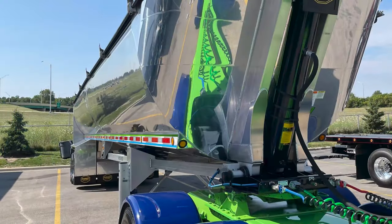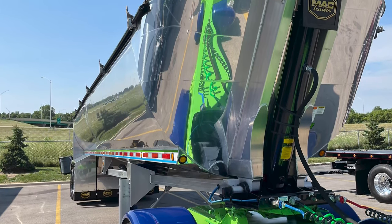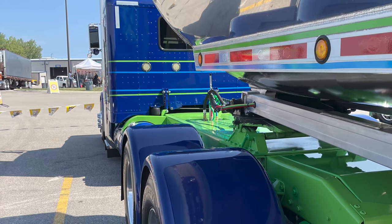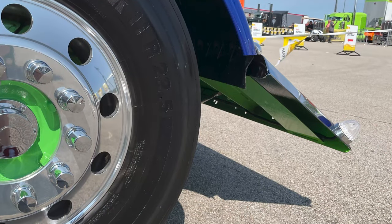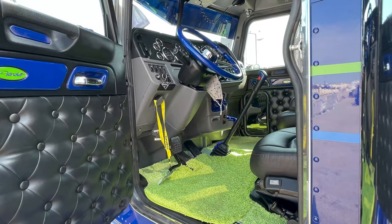The trailer is a 2021 Mack end dump. We use that for the rock and fertilizer. When you go into the quarries, it's lime, so that will stain anything it touches, so you just roll real slow and hopefully the loader operator is patient and loads you slow.